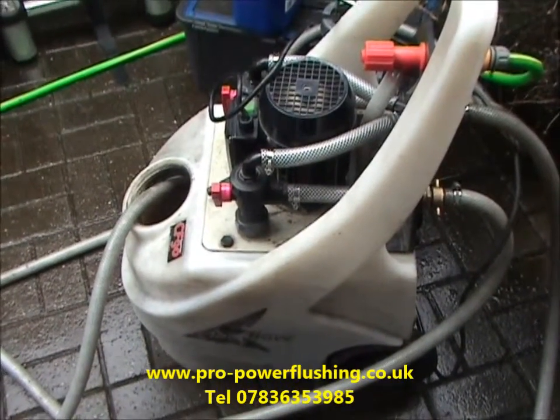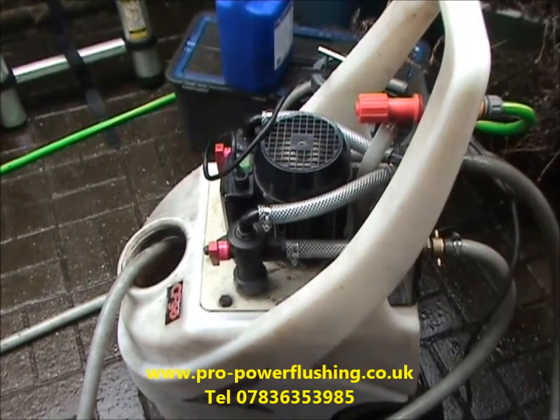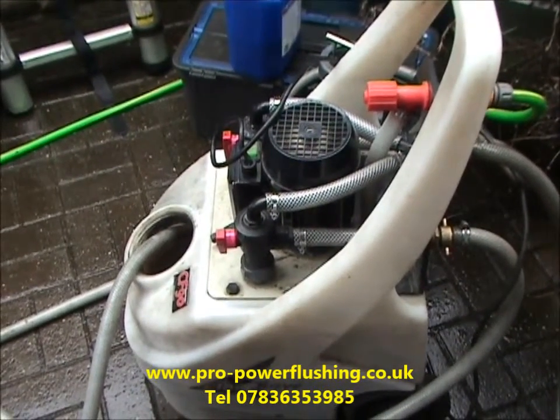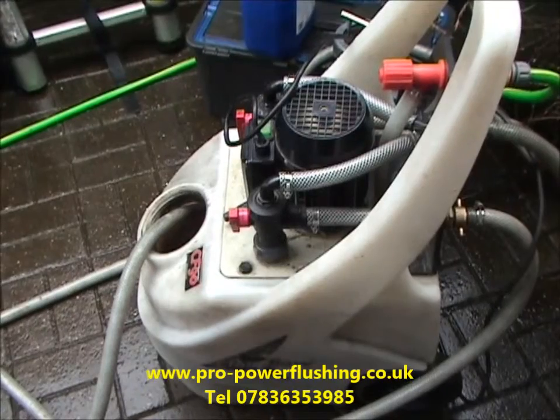So what is power flushing? Power flushing is basically a means of flushing through all of your central heating system — your boiler, your radiator circuit, your pipework — getting the system all nice and clean, purging all the rust and corrosion out. If you just imagine it as an oil change for your central heating system, I think you get the idea.